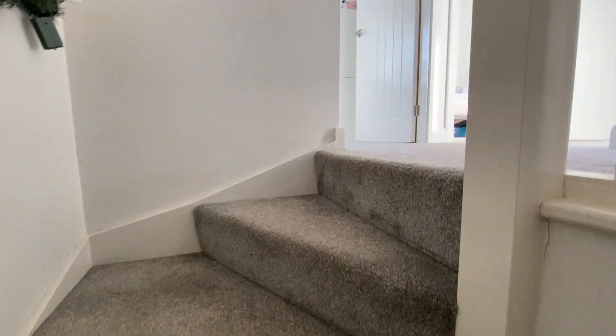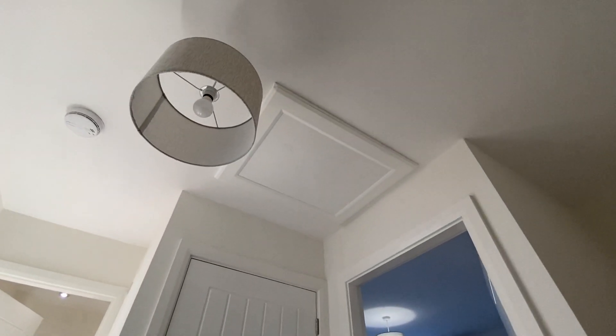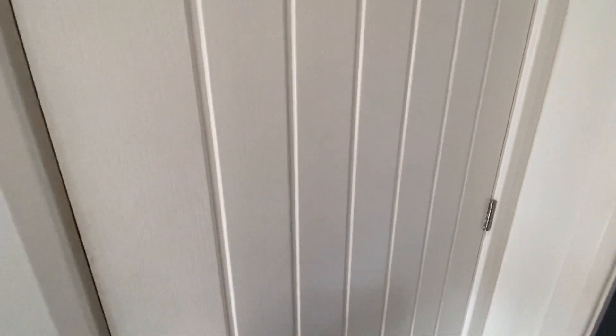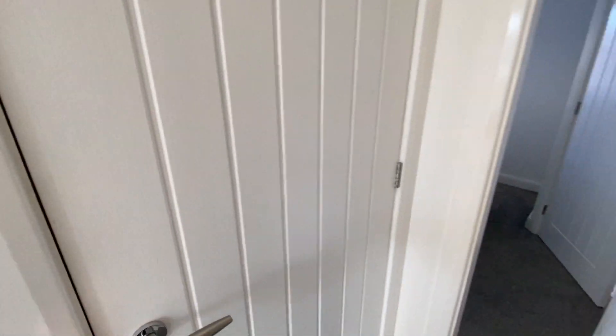As we go up to the landing, we've got the loft space there which is used for storage, and we've also got a really fantastic handy storage cupboard there as well. You can never have too much storage, can you?